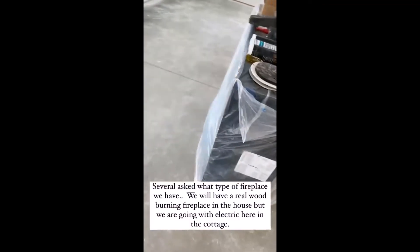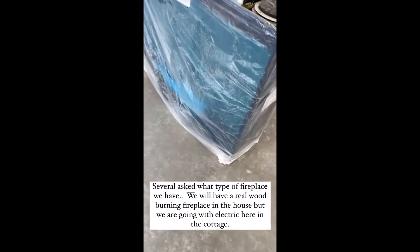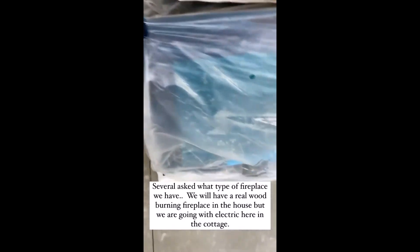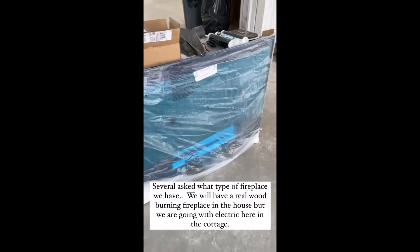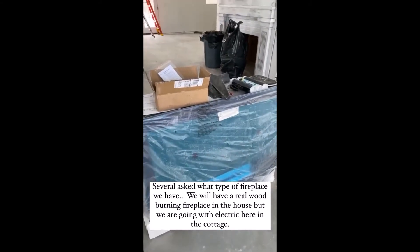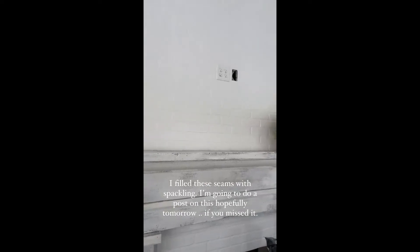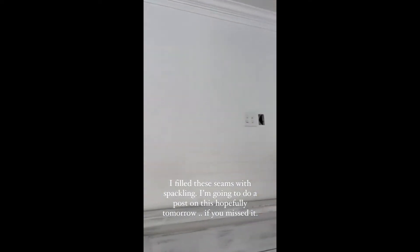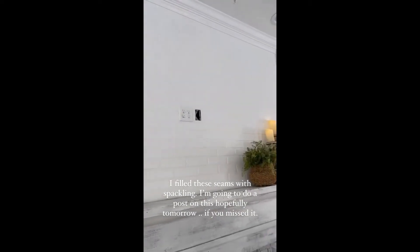A couple of questions about our fireplace — it is going to be electric. So there it is. We just have to wait; we'll probably put this in next week. Also, a bunch of questions about the seams. If I didn't know where they were, I would never be able to tell.